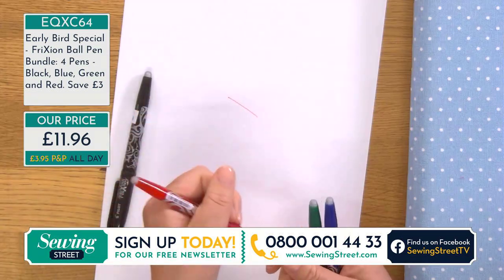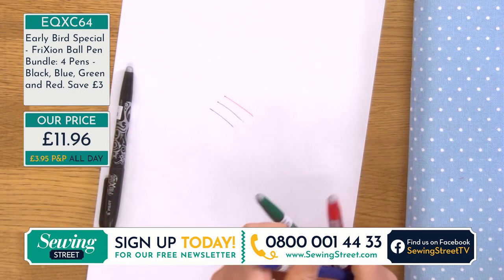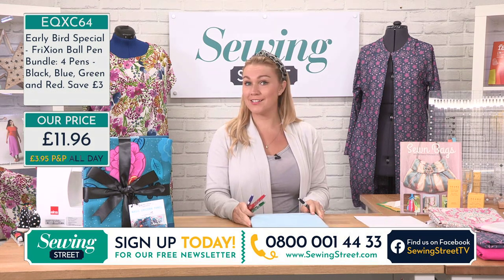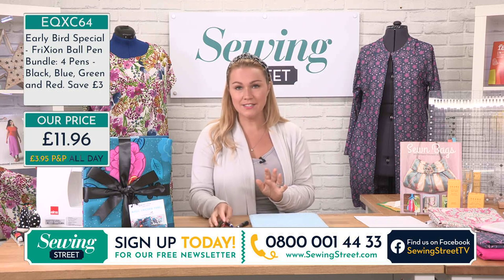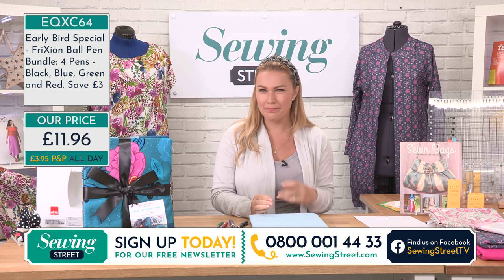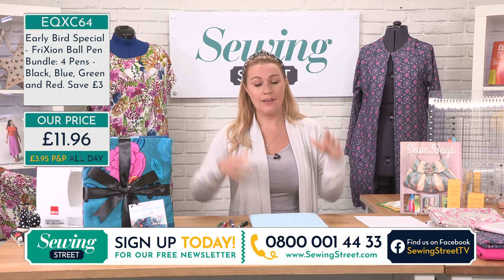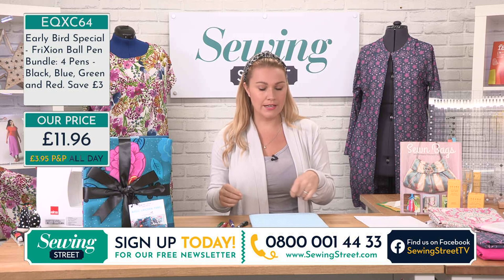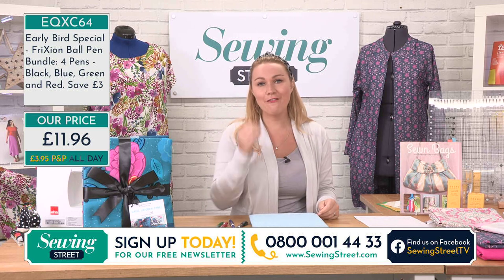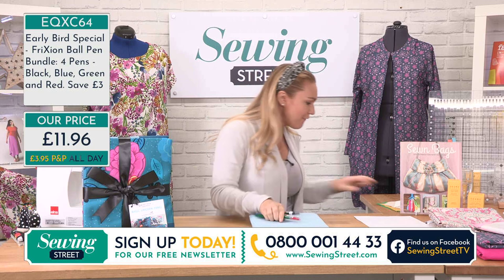We've got all the different colours: red, black, green, and blue. You can erase it on paper, but how do we use this in the crafting world? If you are a dressmaker, quilter, bag maker, toymaker, or make furnishings - cushions or similar - these are going to be so handy. I find Taylor's chalk quite messy, and water erasable pens need dabbing with a damp cloth. Air erasable ones can disappear if you've got the air conditioning on or different temperatures - so friction pens are brilliant.